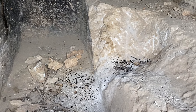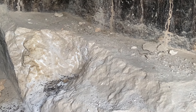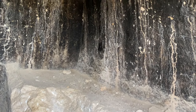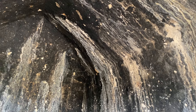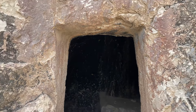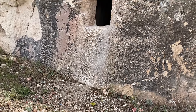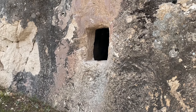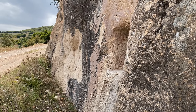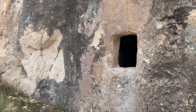Burada zamanla kırmışlar, ne yazık ki eski güzel eserden bir şey kalmamış. Buradan da çıkalım.